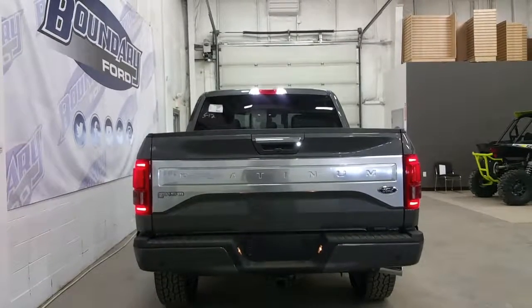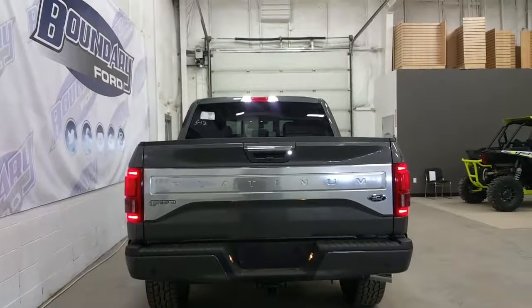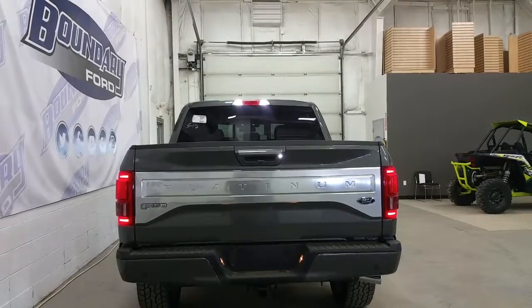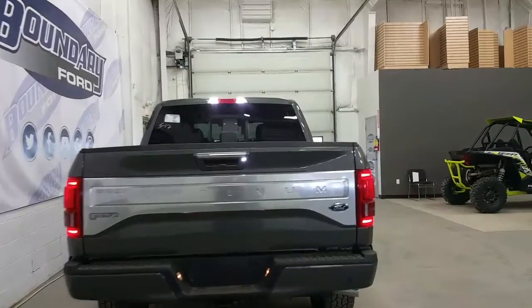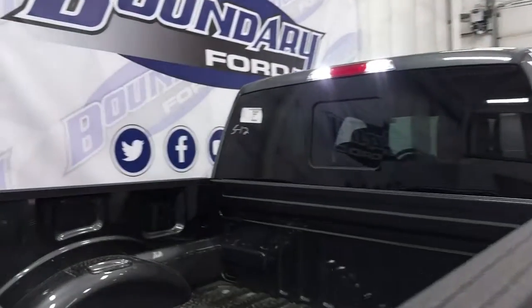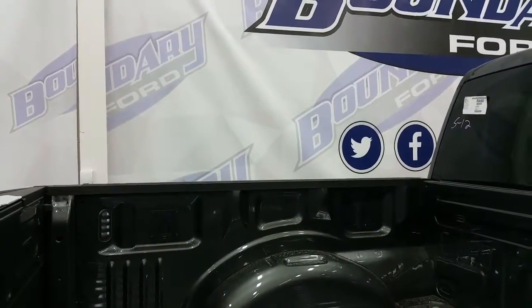At the rear we have a Platinum stainless steel tailgate placard, a chrome tailgate handle, and a body colored rear bumper. Reverse sensing system, power locking tailgate and power drop assist, LED tail lamps, and trailer towing connection. Inside the box we have a box link management system, LED box lighting, four stationary cargo tie downs, and a tailgate step.